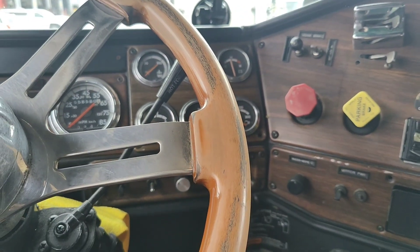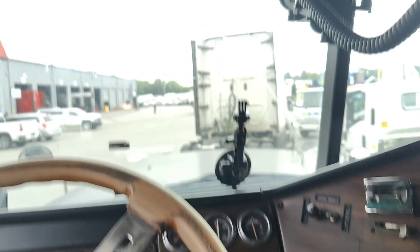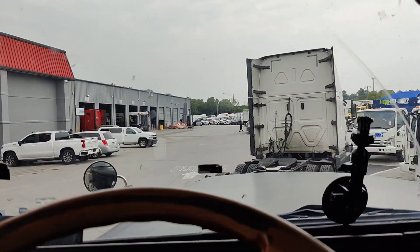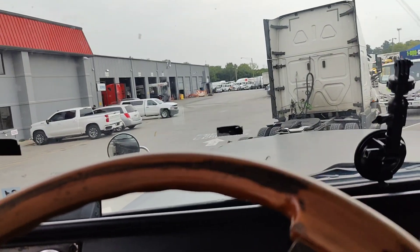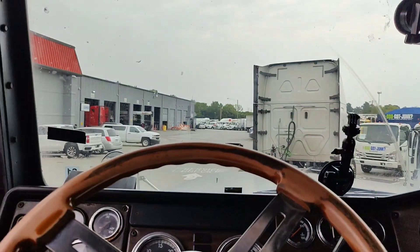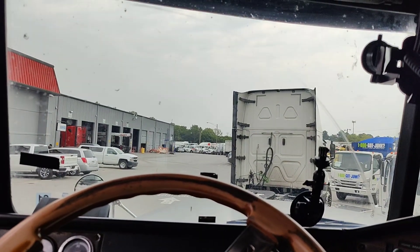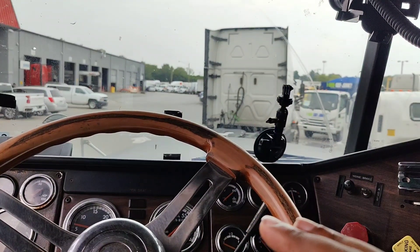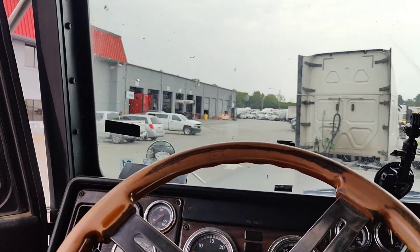All right guys, quick video. We broke down and I'm up here at Freightliner broke down, having transmission issues. I was trying to figure out where I want to take the truck to get fixed. I don't recommend this to y'all of course, but me, I'm going to Freightliner.